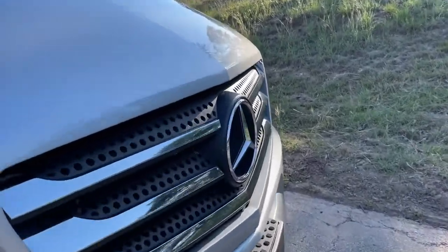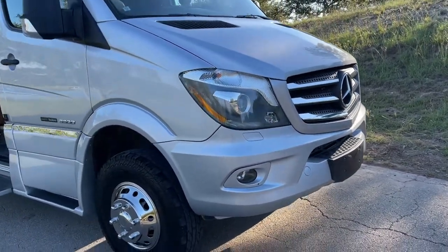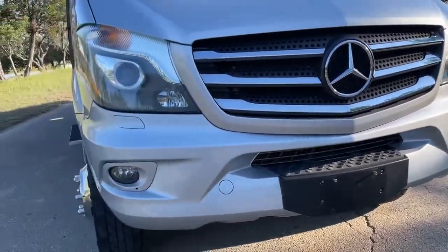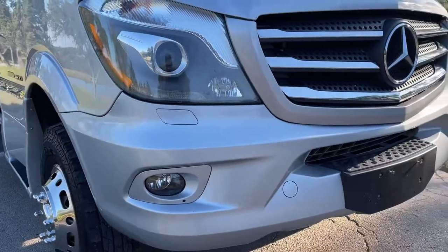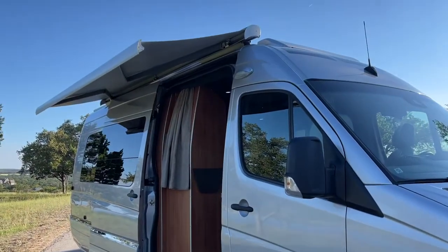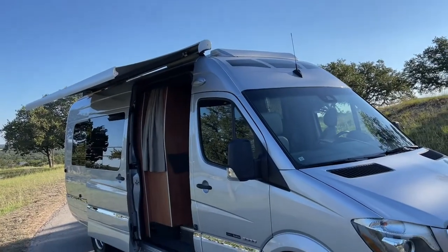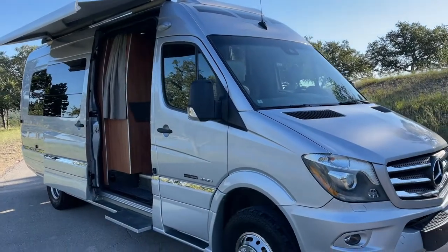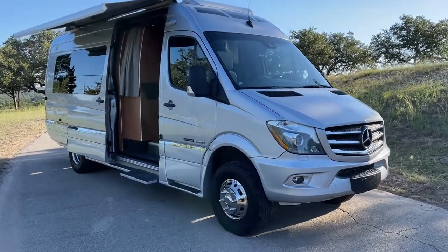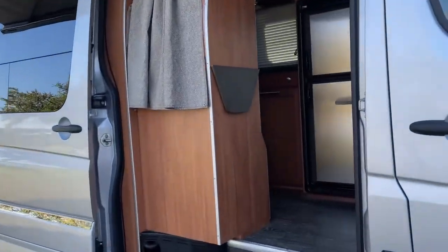There's a little blemish on the hood, and aside from that, just the expected road chips, but nothing major. It's got the awning and the entire roof is covered with multiple solar panels, which makes the rig self-sustainable on the road.